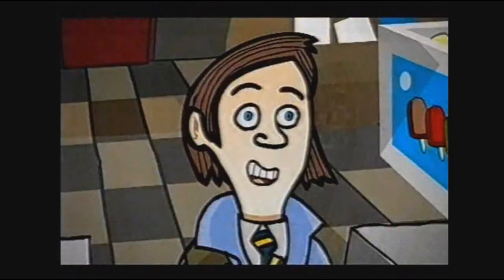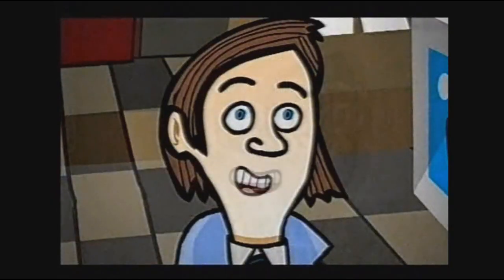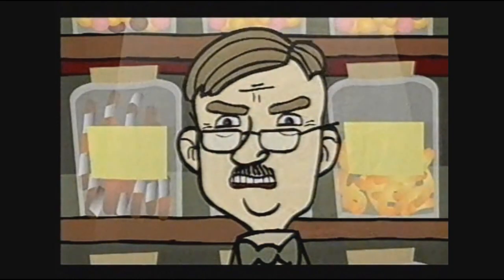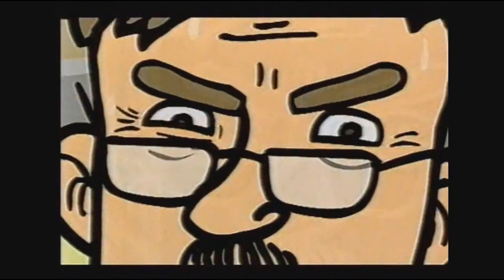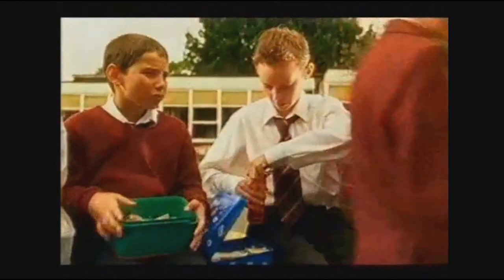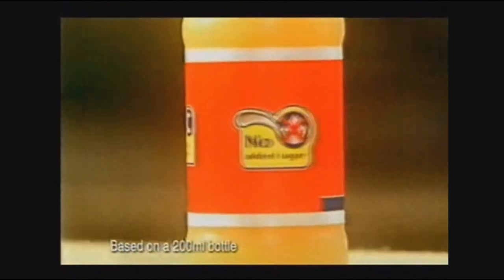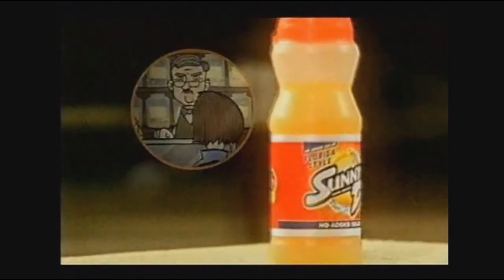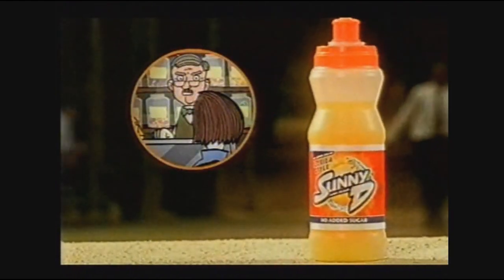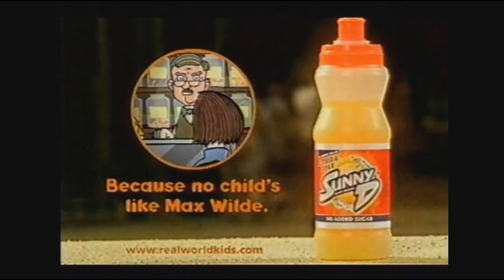Yes, young ma'am? A pound of broccoli, please. This is a sweet shop. Any lemons, then? Only lemon sherbet. Green beans? Jelly beans. Rhubarb. Rhubarb and custard. Real kids aren't always into stuff that's good for them — Sunny D can help. Unlike most fizzy drinks, each bottle contains a full day's supply of vitamin C and it's available with no added sugar. Pineapple chunks! Sunny D — because no child's like Max Wilde.